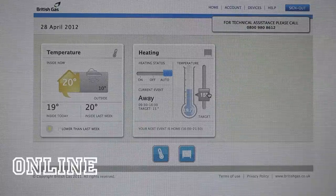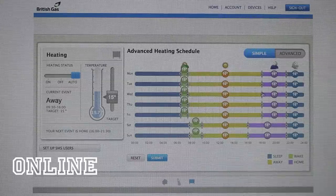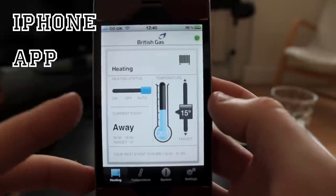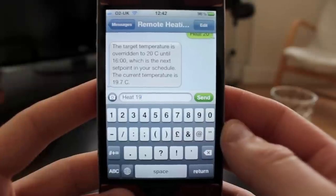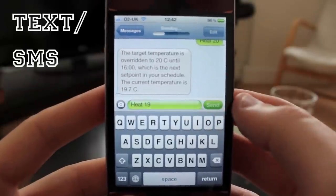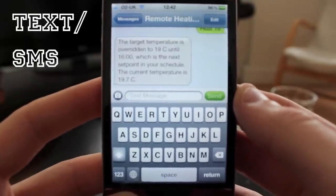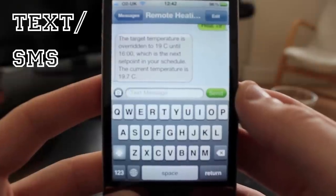That's pretty impressive, but even more clever is how you can send messages to the boiler. You can either go online to adjust the temperature or set your schedule by dragging these little bits around, use the iPhone app to slide that around or change the status, or if you don't have a smartphone you can text your own boiler to tell it what temperature to change it to or what mode to switch it to — and you get a text back to confirm it's made the changes.